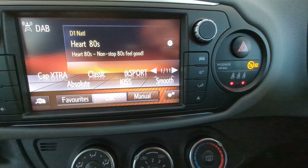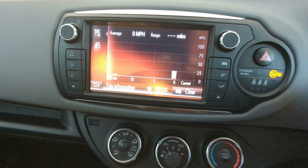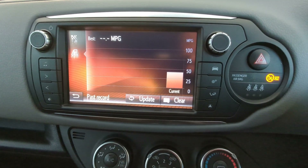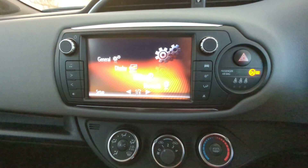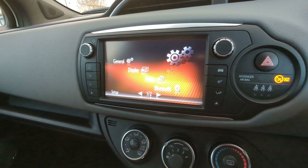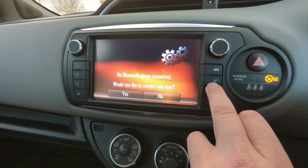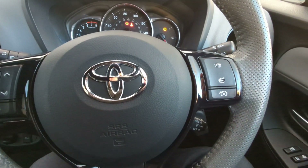Moving over, you'll find full DAB radio with FM and AM channels. Heading into the vehicle settings, you can look at your average miles per hour, the range your fuel will take you, and your average miles per gallon. Into the settings menu, find all your settings for your Bluetooth connectivity, your audio connectivity, and your displays. You can also connect to your mobile phone via Bluetooth and be able to answer your calls with the press of a button.